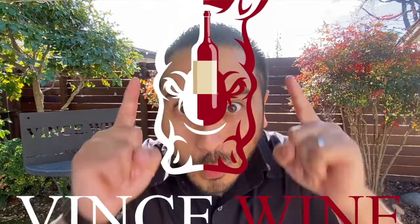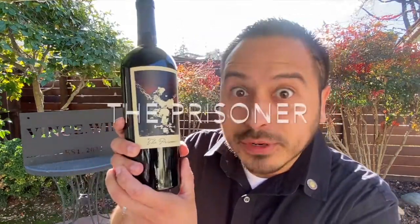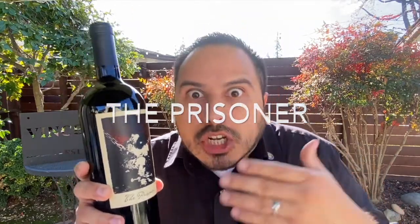Hey there, winos! This is Vince.Wine. I'm super excited today — I'm going to be popping open the cork on The Prisoner. This wine has become such a cult classic, it's gained a whole lot of popularity, and I really want to find out what the hype is all about. Let's pop the cork on today's Wineland.